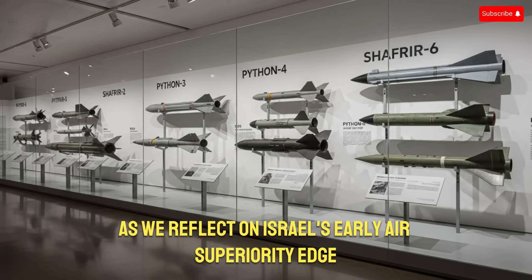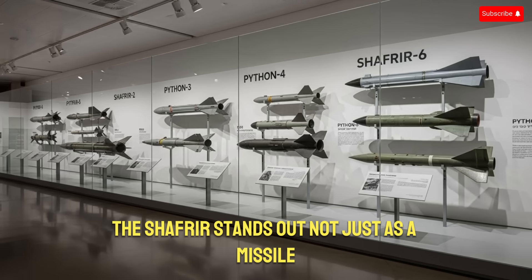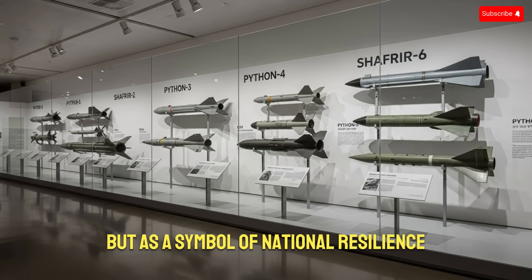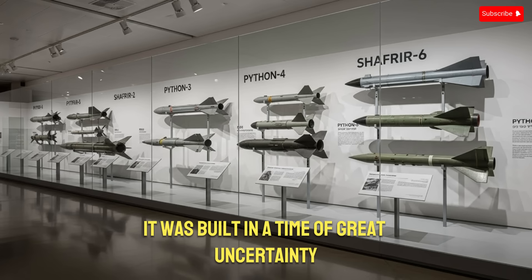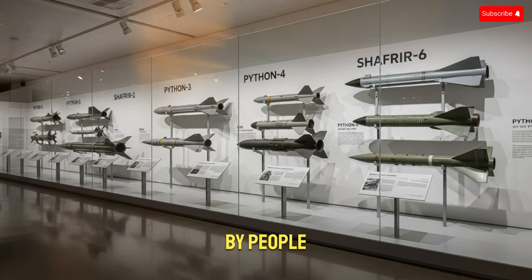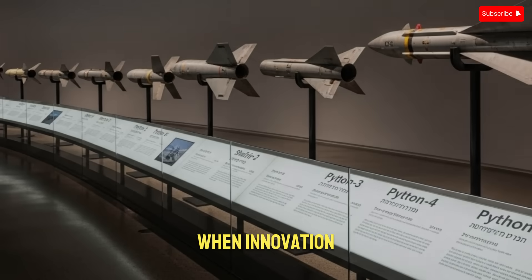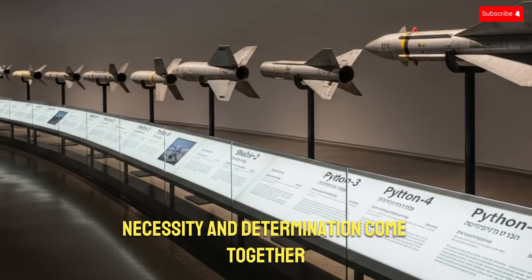As we reflect on Israel's early air superiority edge, the Shafria stands out not just as a missile, but as a symbol of national resilience. It was built in a time of great uncertainty, under immense pressure, with limited resources, by people who believed their country's survival depended on it. Its success is a testament to what can happen when innovation, necessity, and determination come together. The story of the Shafria is the story of Israel's rise in the world of military aviation.